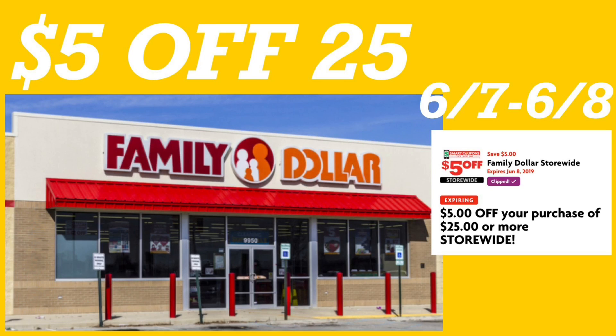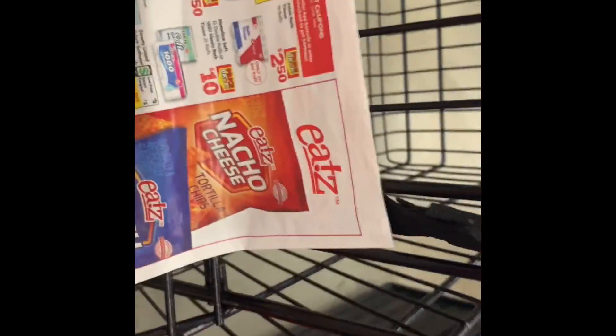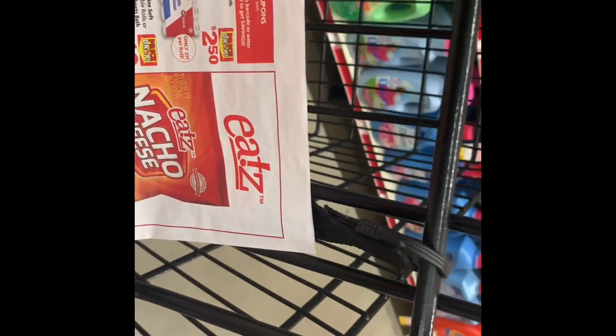Hey friends, welcome back to my channel. In this video I'm going to share with you guys some in-store breakdowns for Family Dollar, using your $5.25 digital coupon that you guys have available on your app. The last day it is going to be tomorrow for this digital coupon to work. So before you go to Family Dollar, make sure to clip all the digital coupons I'm going to be sharing with you guys, including your $5.25.